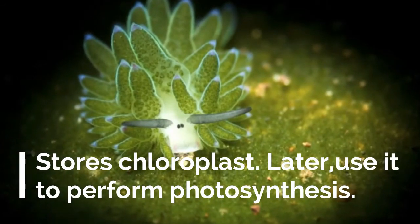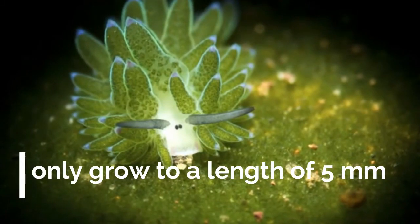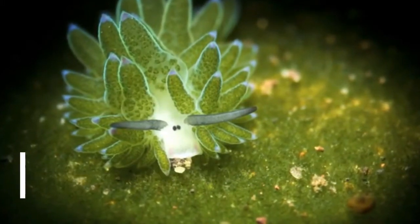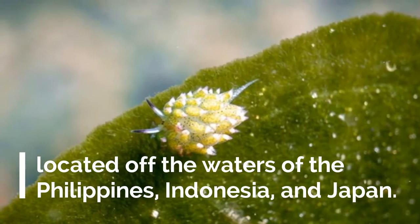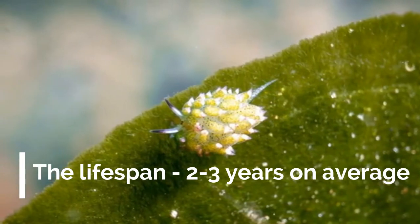Later, they take the chloroplasts out to use them to perform photosynthesis. These sea sheep only grow to a length of 5 mm and are located in the waters off the Philippines, Indonesia, and Japan. The lifespan of the sea sheep is between 2 to 3 years on average.